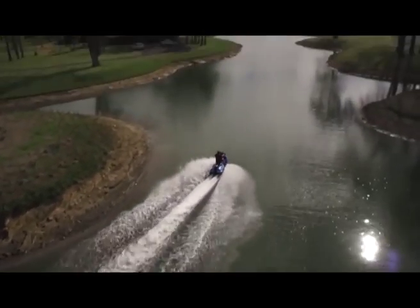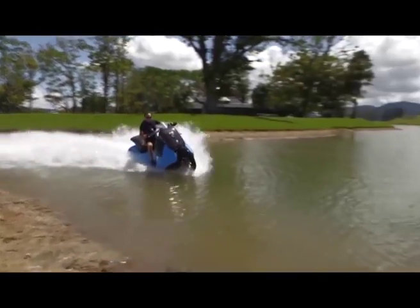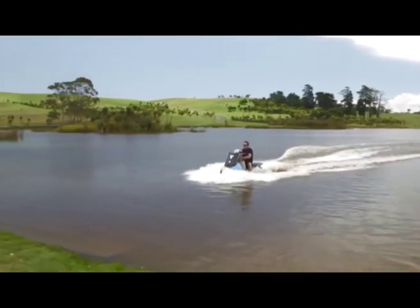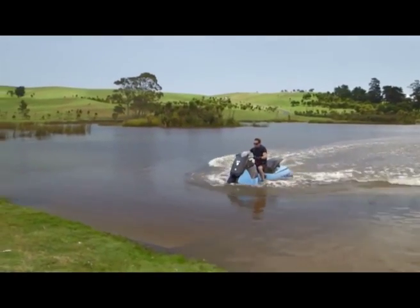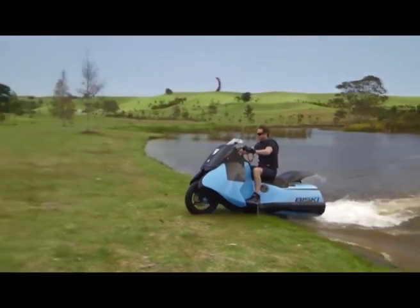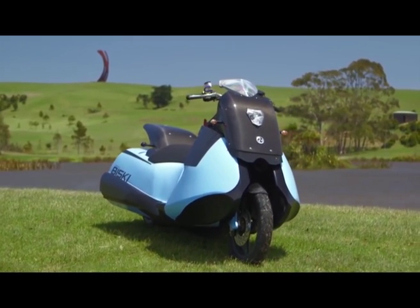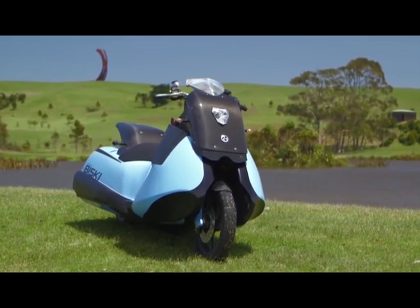As you accelerate, BiSki's design dynamics lift up the front for easy handling and a very cool profile. The BiSki's lights are suitable for both road and marine navigation. With a speed rating of 80 miles per hour on land and 37 in the water, the two-cylinder 55 horsepower engine guarantees that riding the Gibbs BiSki will be a tremendously invigorating experience.